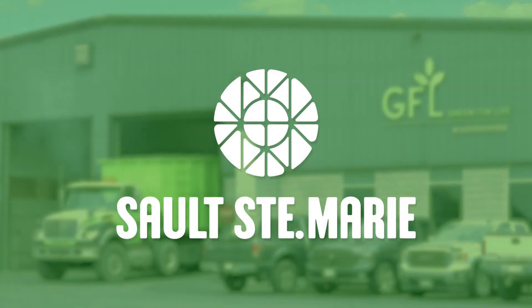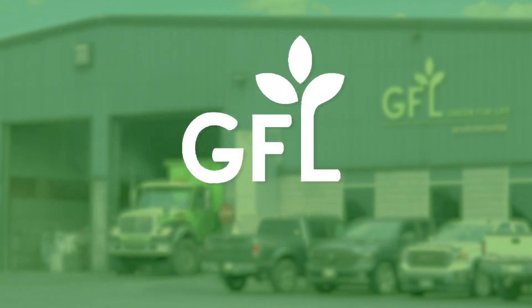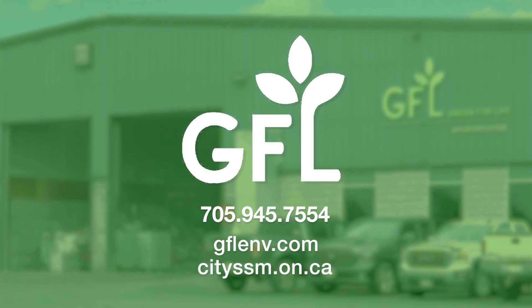The City's recycling facility is owned and operated by Green for Life Environmental. For more information, please contact Green for Life at 705-945-7554 or visit gflenv.com or cityssm.on.ca.